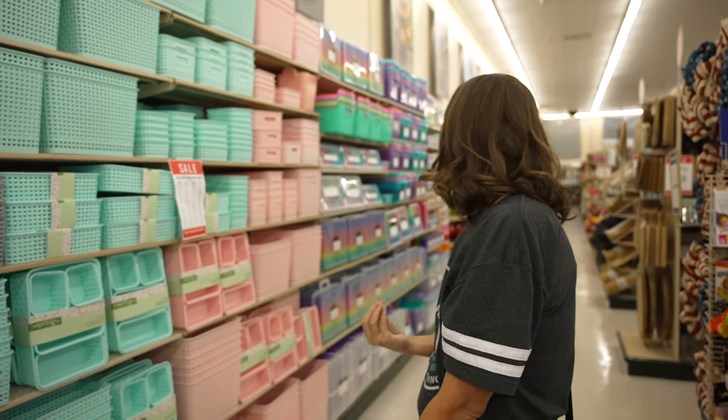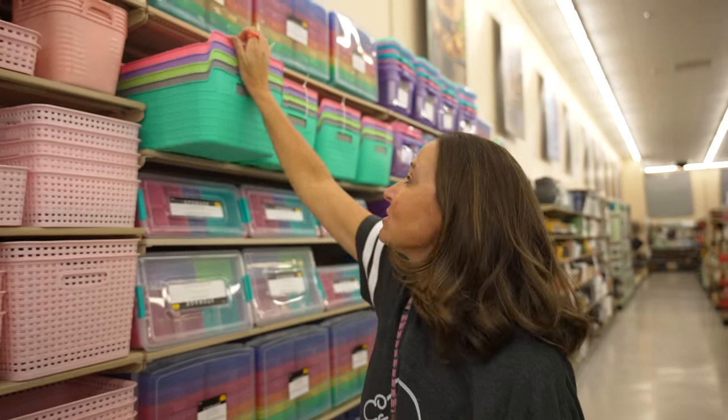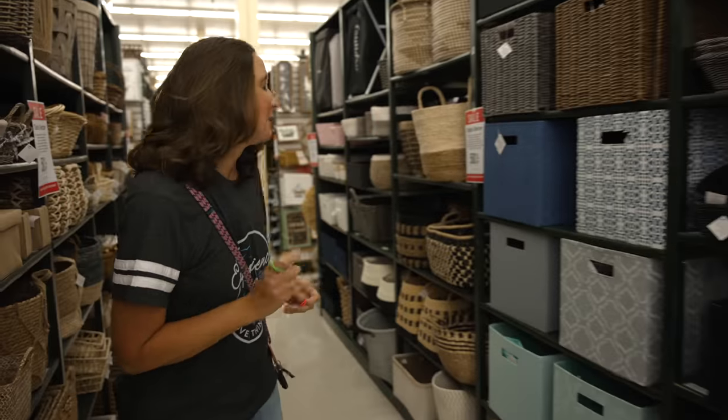Something you always want to look for to save money at Hobby Lobby: pretty much every other week they run sales. Right now this week it's 50% off table decor, which is the category these bins fall into. When this week is over they'll take the signs down and next week will be something like wall decor. So if you come to Hobby Lobby and something isn't on sale, just wait a week — it'll usually be on sale the next week.